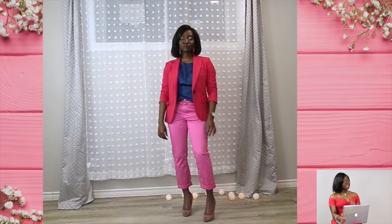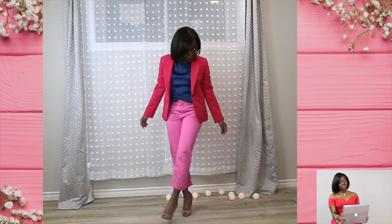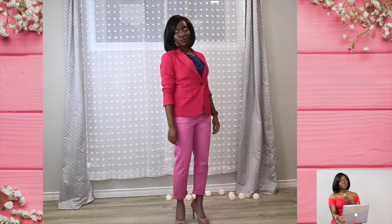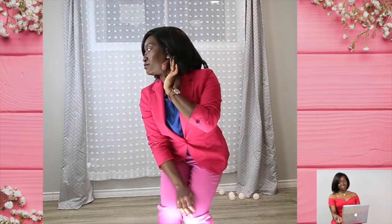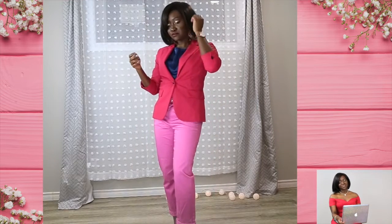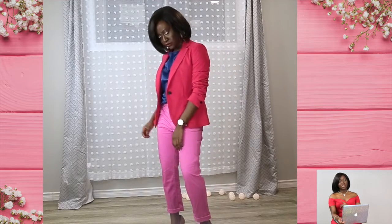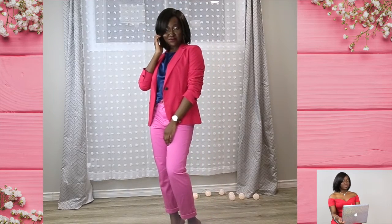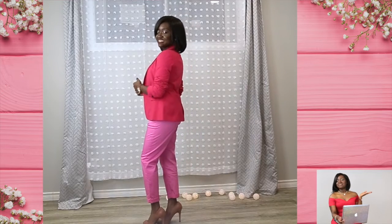This outfit is really just pairing a blazer with trousers, and you can go any which way you want with it. It can work for meetings or just going out with friends. To be honest, these outfits can go for anything you want. The blazer is from Zara, the shirt underneath is from Shein, and the trousers — I don't remember where they're from. It adds a little bit of a pop, and voilà!